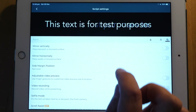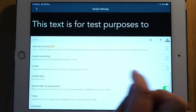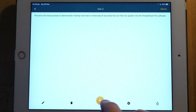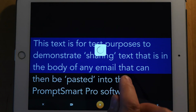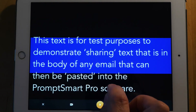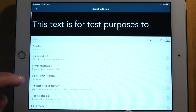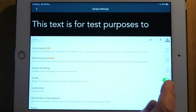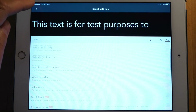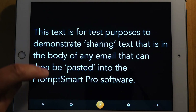There's also a guide adjustment. If I turn that on and press play, it brings up a blue guide area in the middle — that's the area where PromptSmart Pro will try to keep the text while you're speaking. I personally don't like that, so I go in here and turn the guide off, so there's no longer a blue guide when you press play.